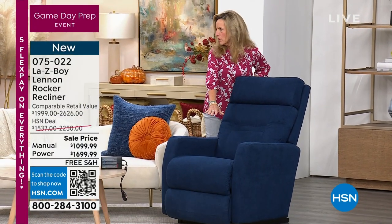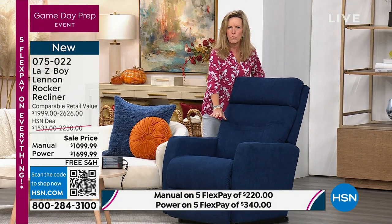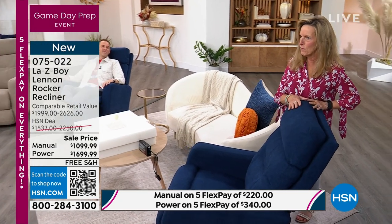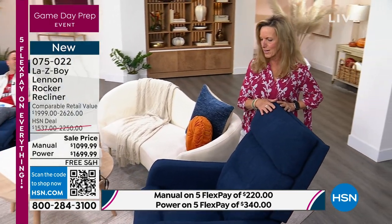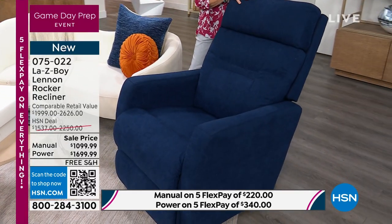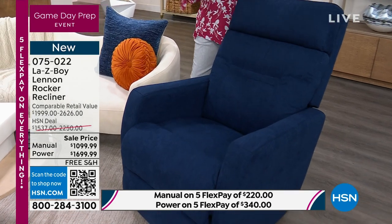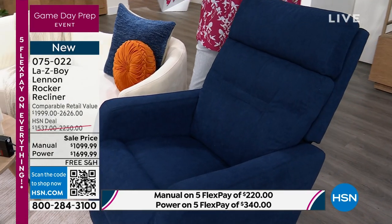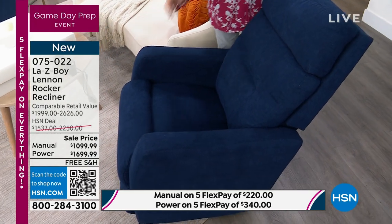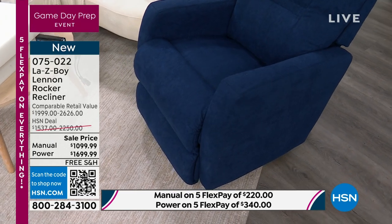Not only do we put the Tempur-Response Memory Foam in the seat — this is the first style we've ever had it in the back as well. So you not only have our fabulous Dacron and high-resiliency foam, but as soon as you sit down, every pressure point from the neck, shoulders, all the way down to the ankles is supported with extra comfort. You feel it the moment you sit down.